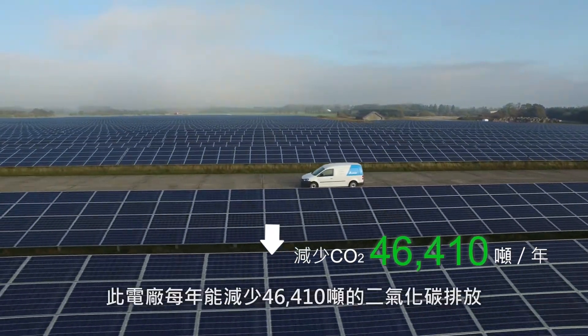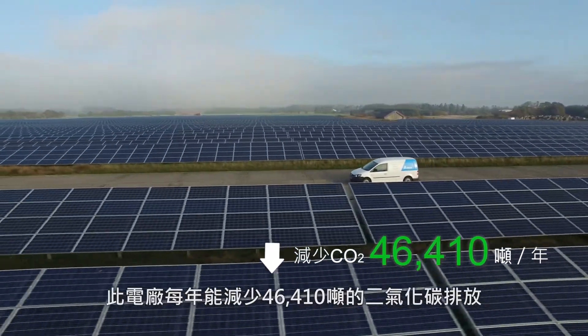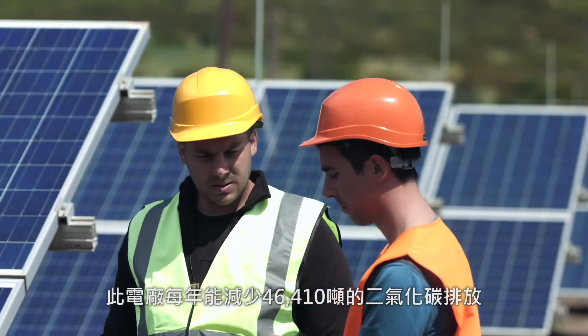The solar installations prevent 46,410 tons of carbon dioxide emissions annually into the atmosphere.